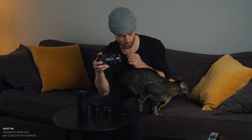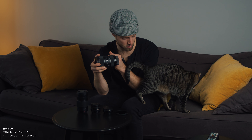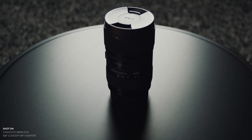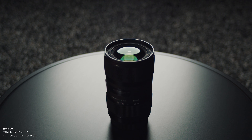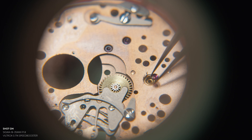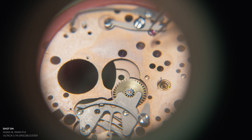The most used lens on my camera is definitely, by far, the Sigma 18-35. It's the Sigma 18-35 1.8. This is a Canon EF mount lens, so I use this with a speed booster, but I'll get to that in a bit. This lens is basically my main lens for everything.